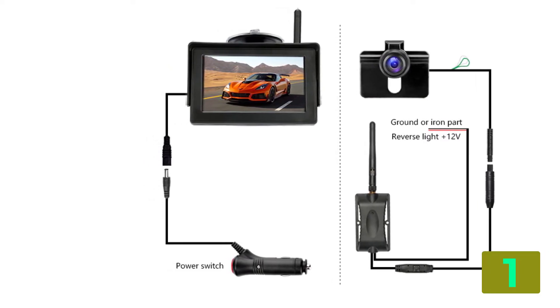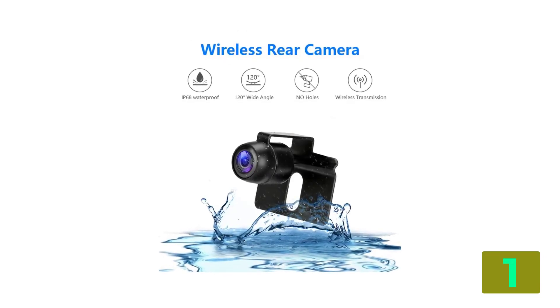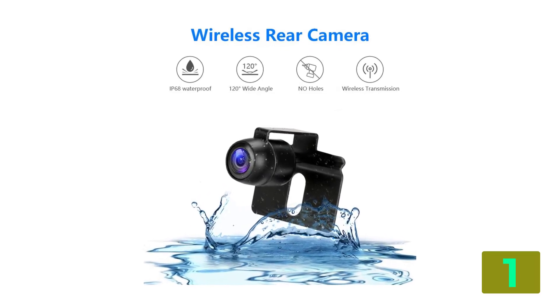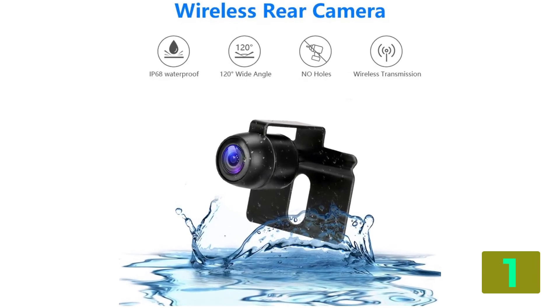Alarm type — vehicle backup cameras. Shell material — plastic. Applicable voltage — 12 volts. Power supply accessories — cigarette lighter. Screen size — 4.3 inches.